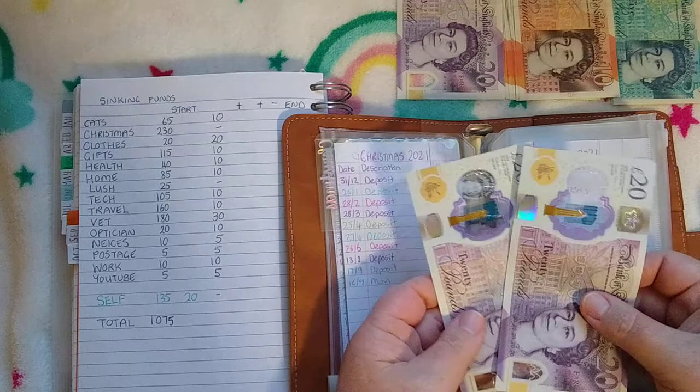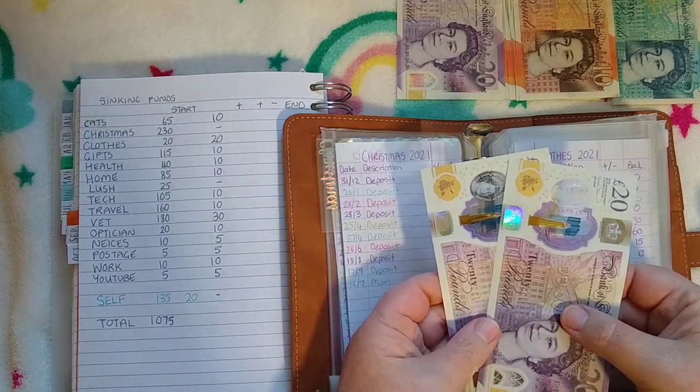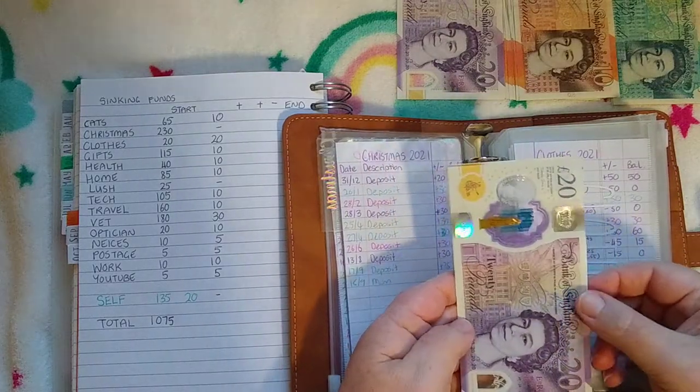Clothes just has £20 and it's getting another £20, so clothes now has £40.